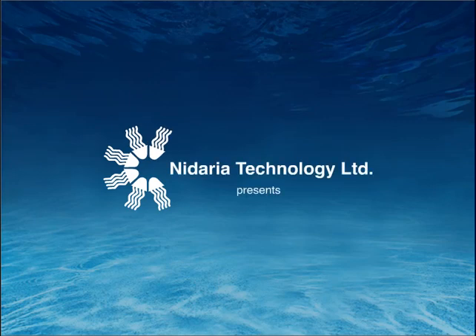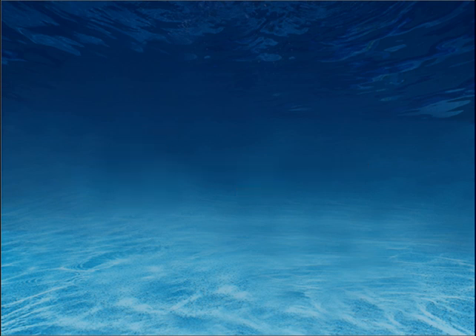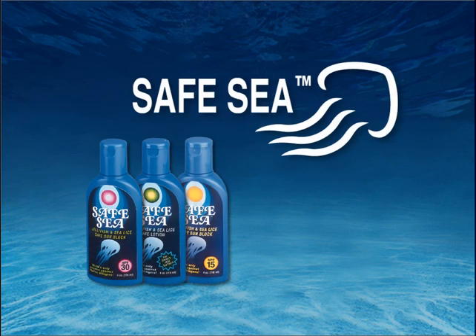Welcome to the world of Cnidaria Technology, biotechnology leaders in marine biology research and development. Makers of the revolutionary SafeSea, the only lotion that helps protect against jellyfish, sea lice, coral and other marine stingers.